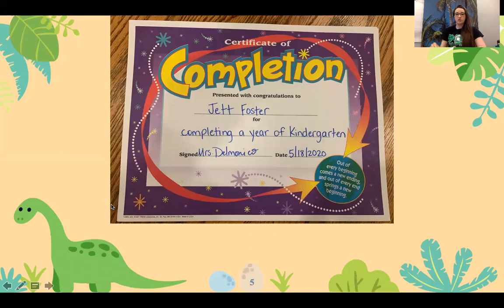Next up is Jet Foster. Jet is receiving his High Citizenship Award, his PE Award, as well as completion of kindergarten.